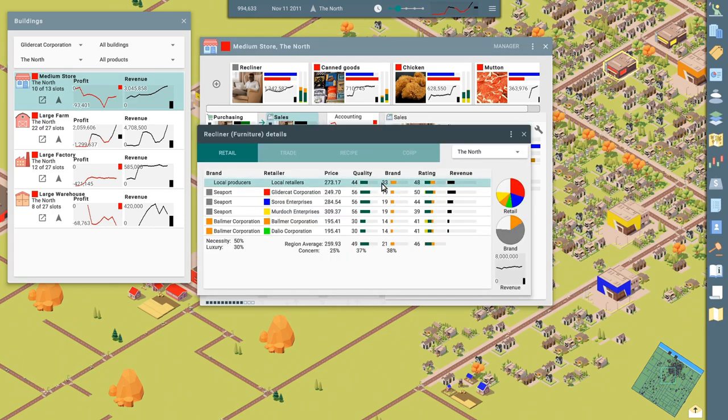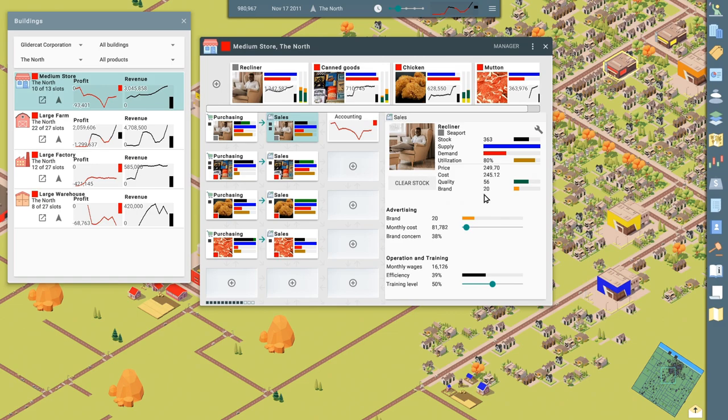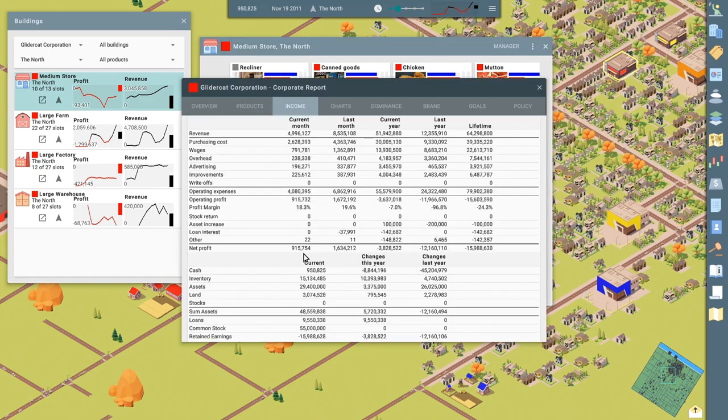Furniture — let's see how we're doing and how we're competing on this front. We have a rating of 50 — we're the highest. We're really undercutting the other people here. Balmer and Dalio are selling for less than us, and we're selling for less than Soros and Murdoch, but we've got the highest revenue at least. So we'll maybe leave things the way they are on this front. Oh, look at our balance sheet — we're doing good now. Last month: 1.6 million. We are back in the black.